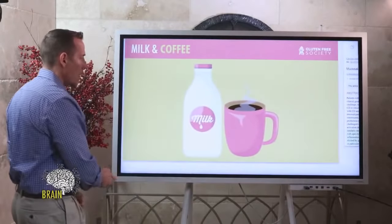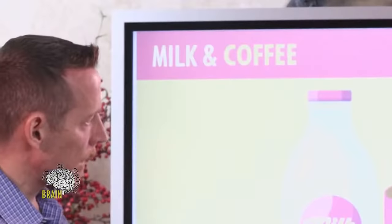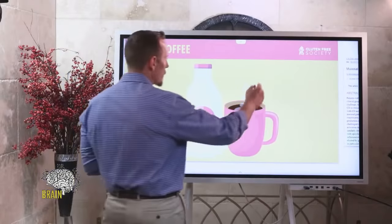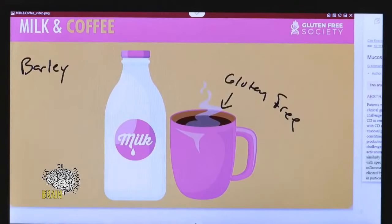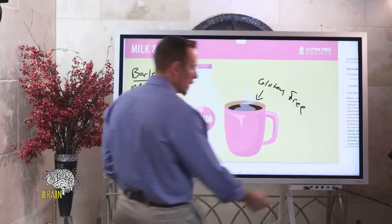There is definitely a linkage between medicines — including vaccines — and the development of gluten reactivity. Next are coffee and milk. Coffee is gluten-free unless you're drinking powdered instant coffees, which are sometimes sweetened with barley or malt — so hidden gluten in the form of barley or malt can be an issue. Milk has its own problems because a protein found in milk called casein — especially A1 casein — can mimic gluten and create similar damage.